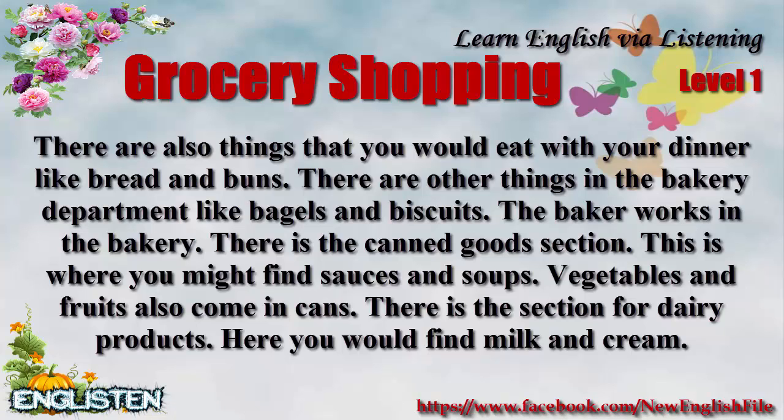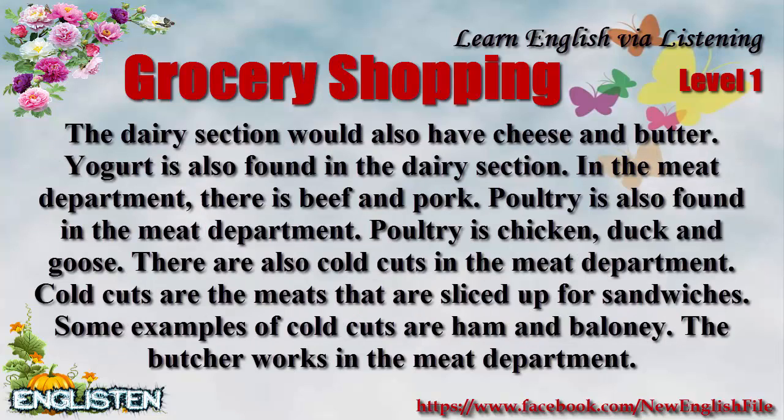There is the section for dairy products. Here you would find milk and cream. The dairy section would also have cheese and butter. Yogurt is also found in the dairy section. In the meat department there is beef and pork.